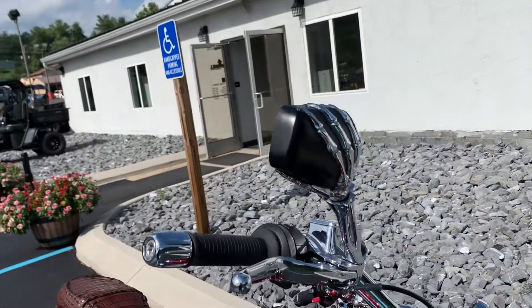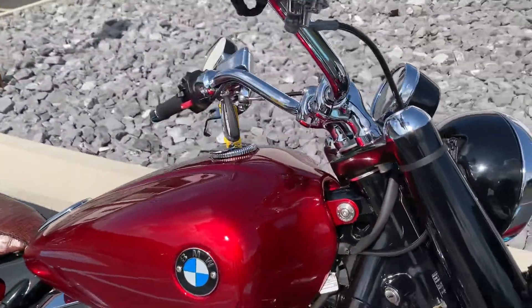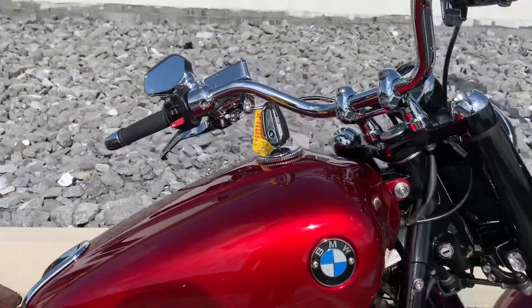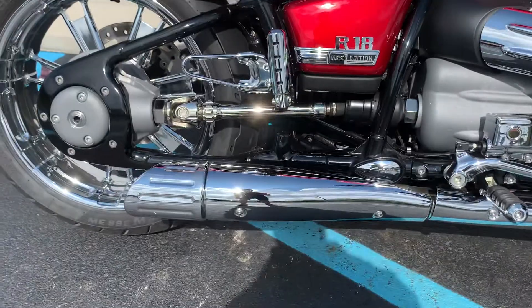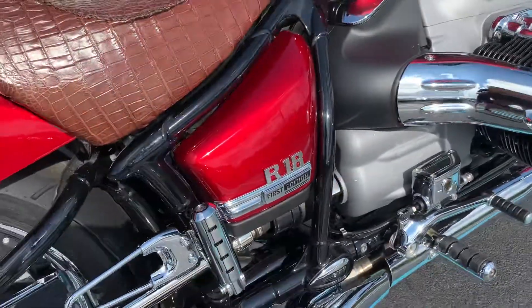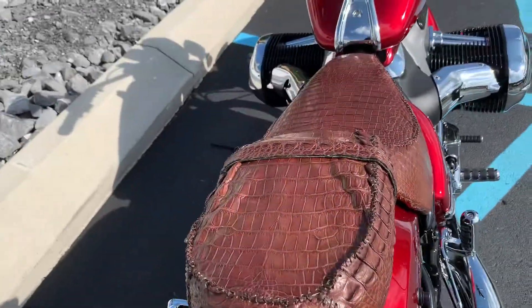Kuryakyn mirrors. Custom Candy Apple Red chrome paint. Top factory exhaust. Kuryakyn foot pegs for rider and passenger, and an alligator skin seat.